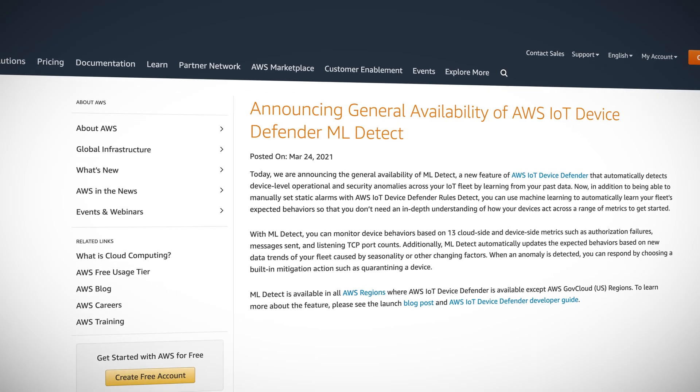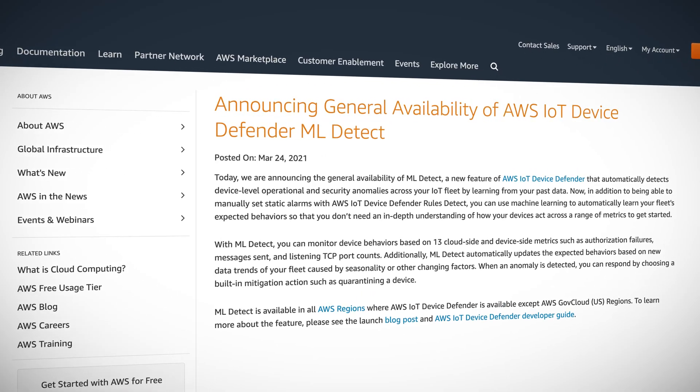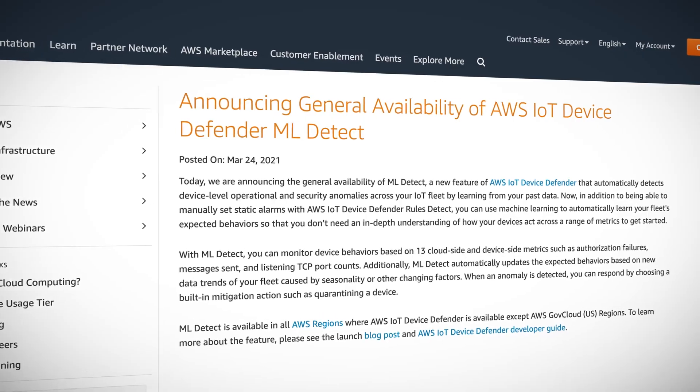Recently, AWS has added machine learning into the mix with the general availability of ML Detect. ML Detect can identify anomalies in the behavior of your IoT devices and proactively trigger alerts. For example, if one of your devices is suddenly listening on a bunch of new ports, ML Detect can recognize that situation as out of the ordinary and trigger an alarm. This functionality can be very valuable in reacting and responding to threats, especially if you're responsible for thousands of devices.